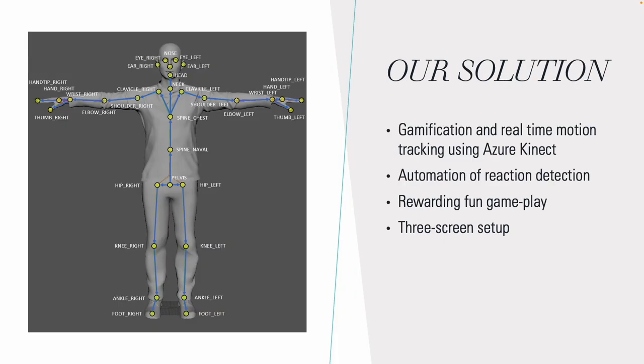Our solution is the use of gamification and real-time motion tracking using the Azure Kinect. By tracking the movements of the child, we can optimize reaction detection, making our system and game give instant feedback to the child when reacting correctly. Furthermore, we can create a rewarding and fun gameplay which can be controlled with the child's movements.